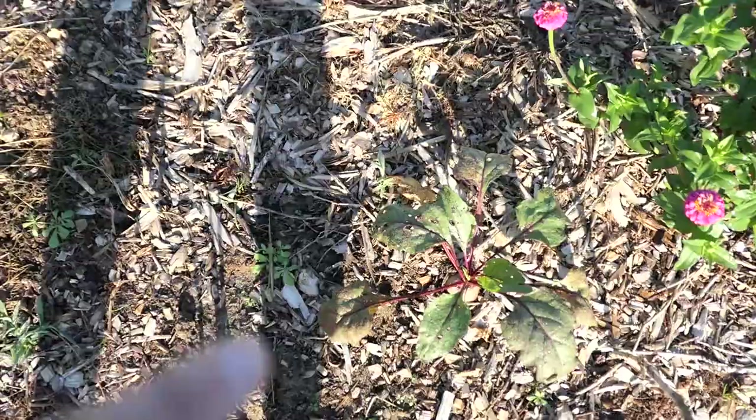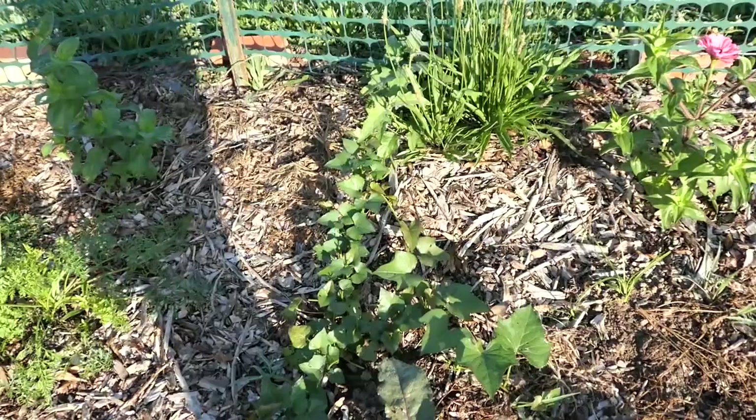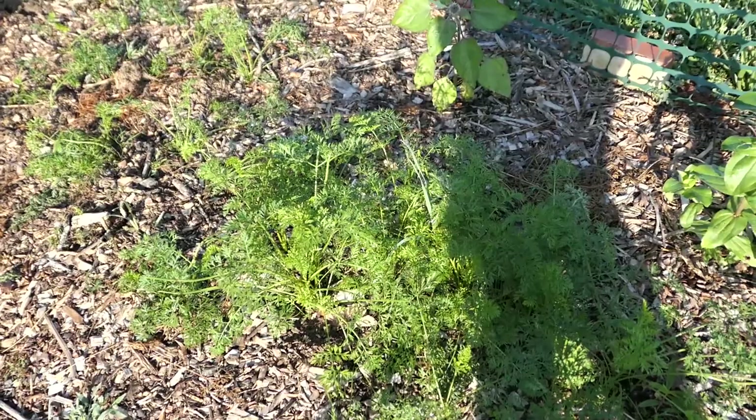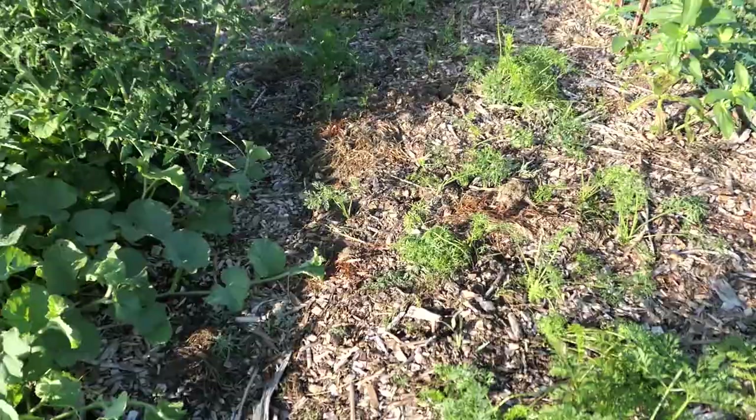We harvested some beets and they were so delicious. Those guys are almost ready. I just chopped up the beets, put them in a little foil pack with butter and salt, and roasted them on the grill - so good and so easy. These sweet potatoes over here are doing well. I did harvest the carrots but left a bunch to grow - we got 8 pounds of carrots so far, but left a bunch because they were still little, so we still have more to pick.